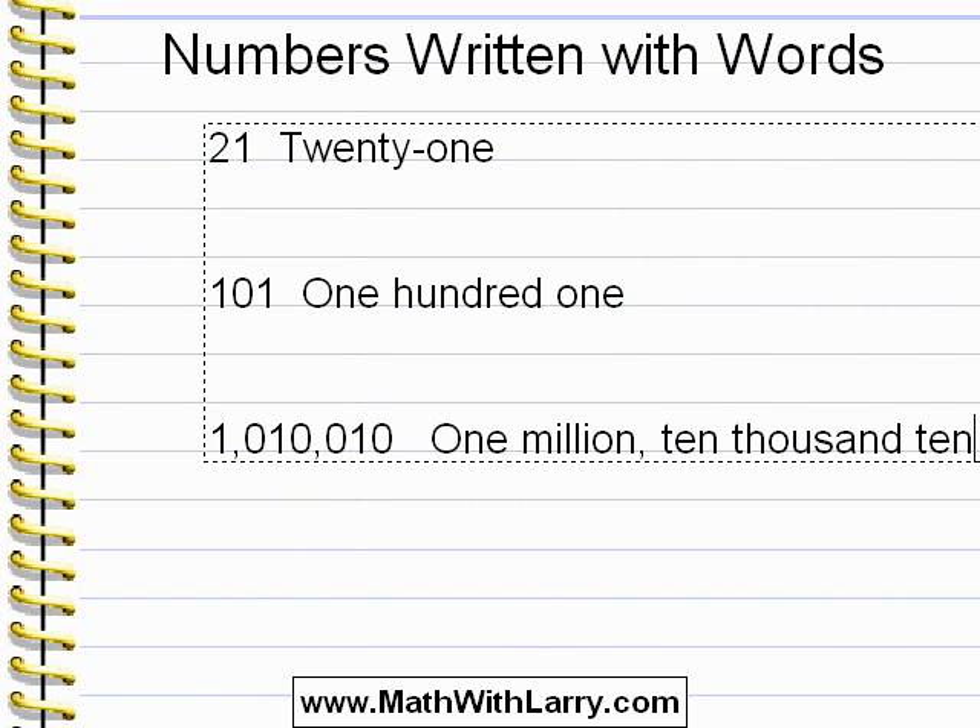This is just a basic lesson about how to write out numbers in words. In later lessons, we'll learn much more about how numbers work.